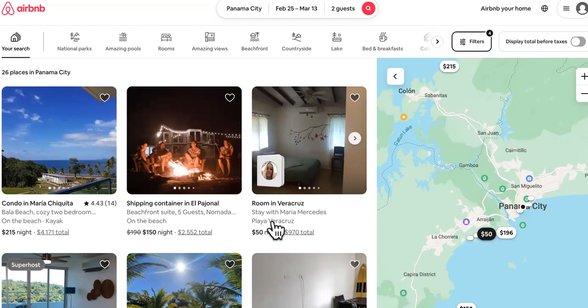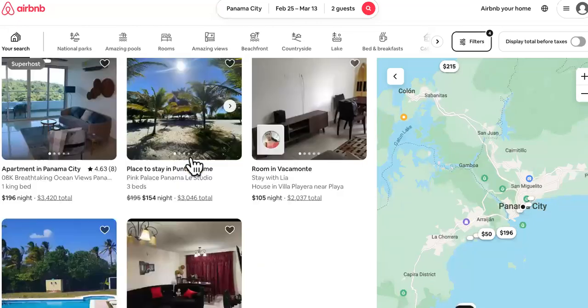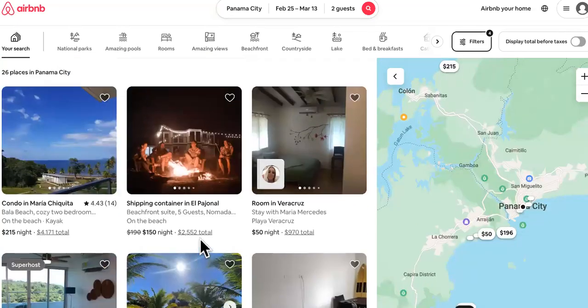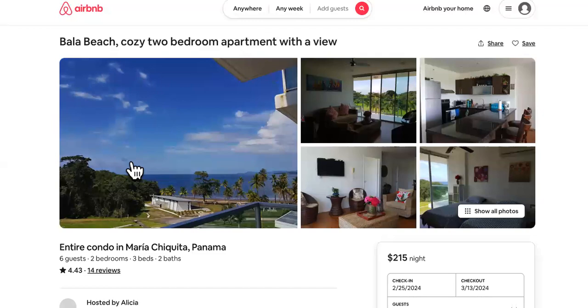This next one at $50 a night is literally just a room — it looks like a shipping container. People put anything on Airbnb. And this one is a room for $255 a night — that's crazy to charge that high for just a room with no privacy.